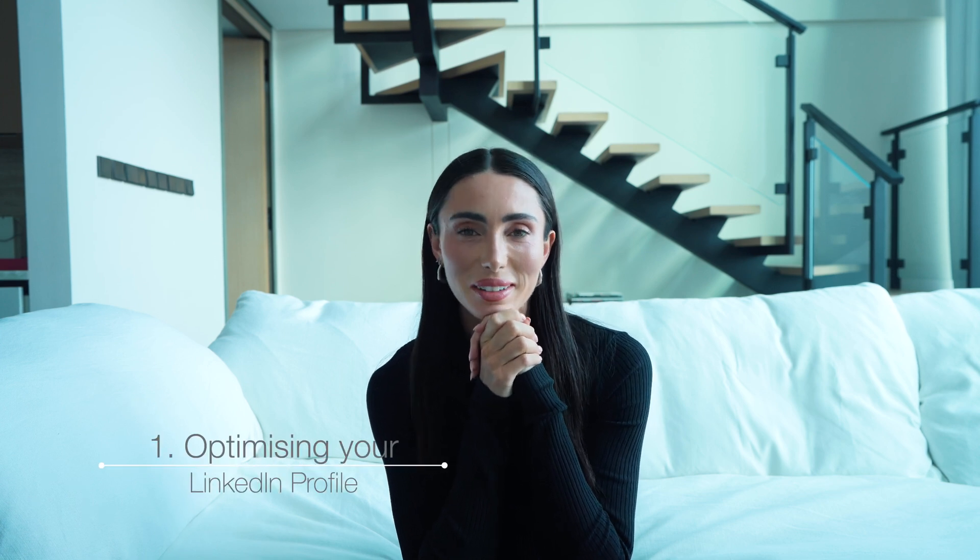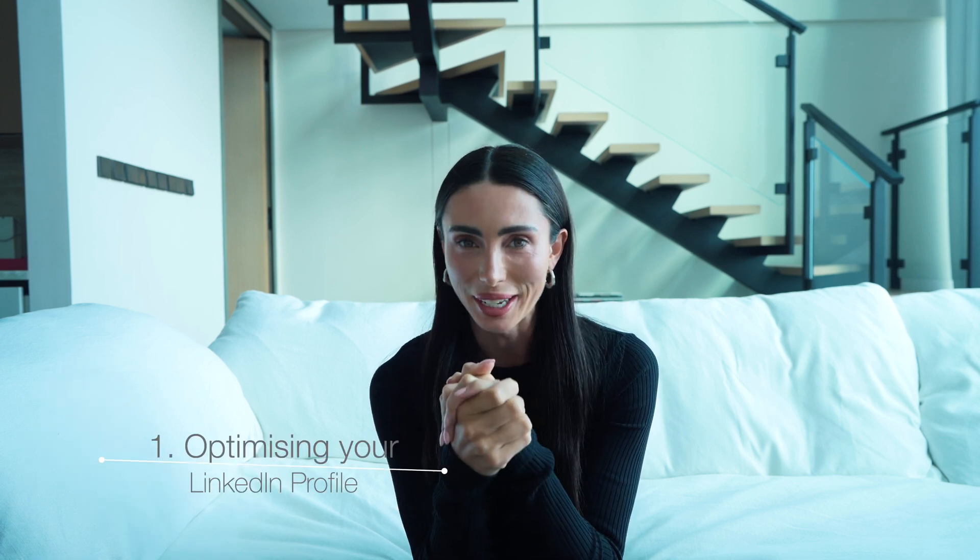First up, which I speak about all the time, is optimizing your LinkedIn profile. This is your landing page. It is your first impression. It is your biggest chance to get people to see you for the first time and think, I want to do business with this person. So focus on your profile.